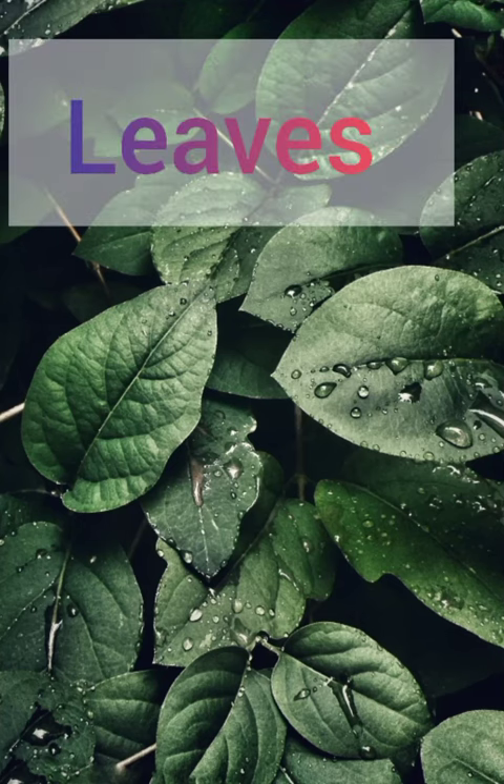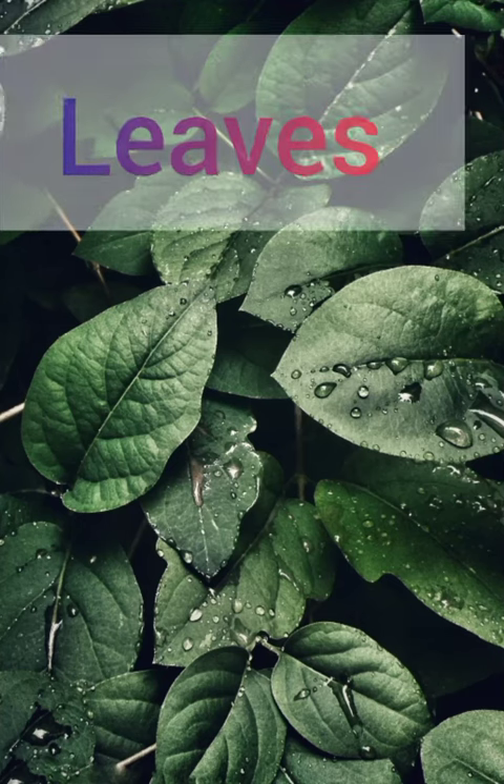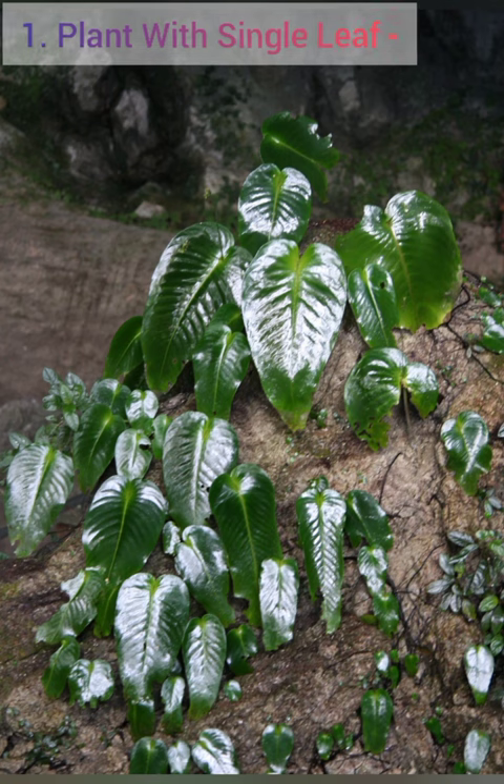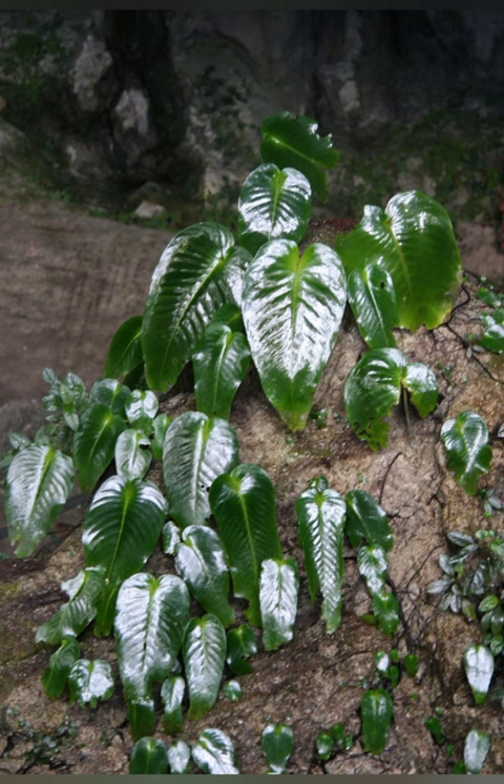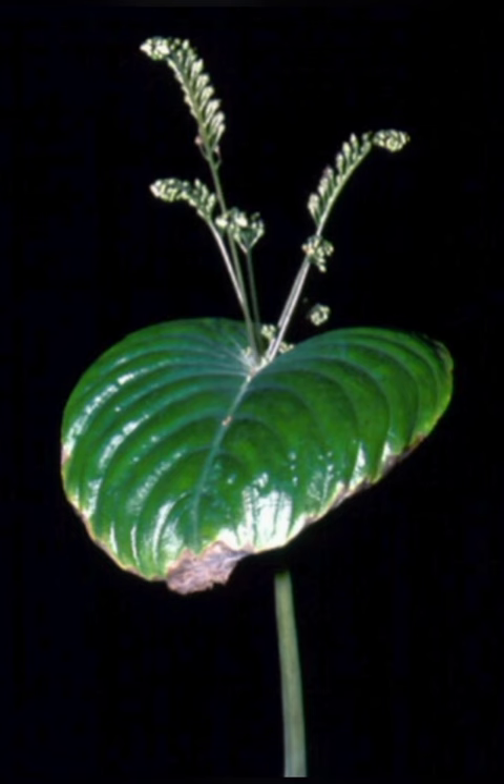Welcome to BioStudies, let's learn about various leaves. First, plant with single leaf i.e. Monophyllia. Each leaf is a separate plant and the whole plant consists of only one leaf.